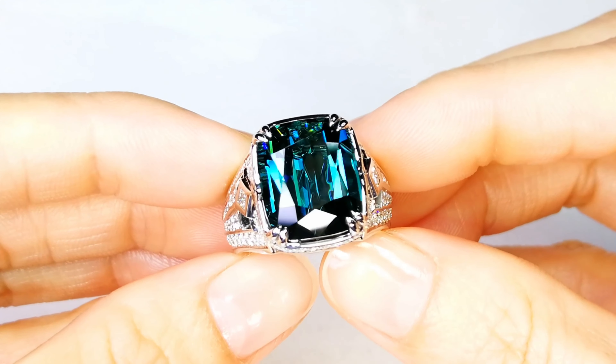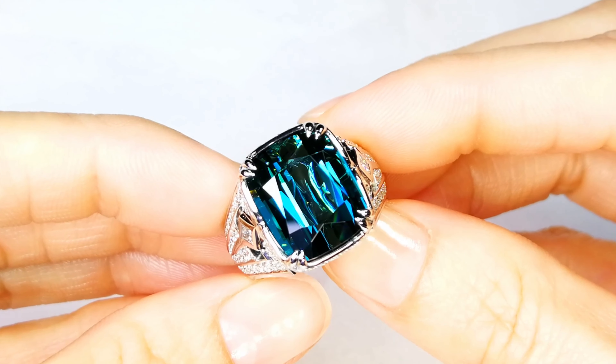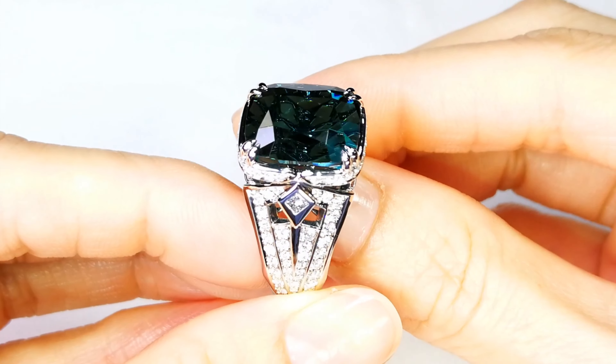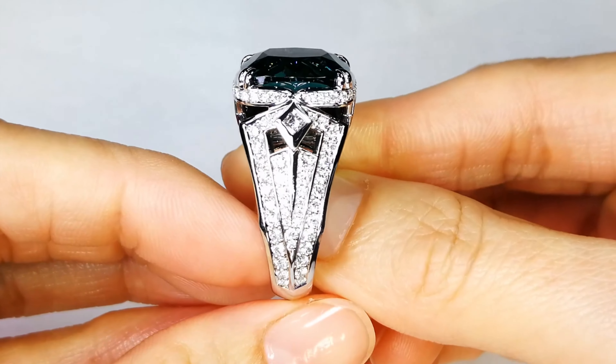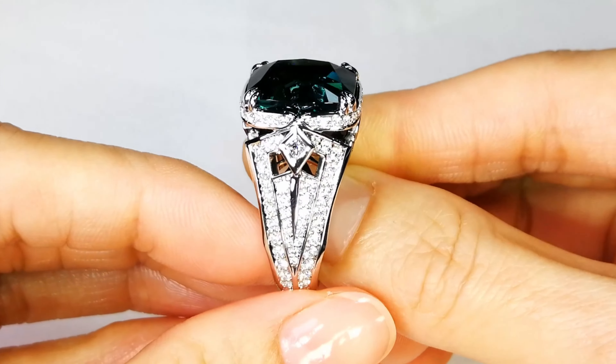15.21 carats, flawless stone — unbelievable quality. In the rough when it came, it was black, completely covered with mica schist. Just when I removed it, I knew it was blue. And blue is money — it's extremely rare.